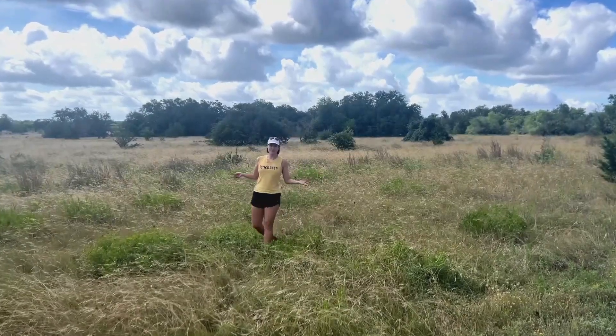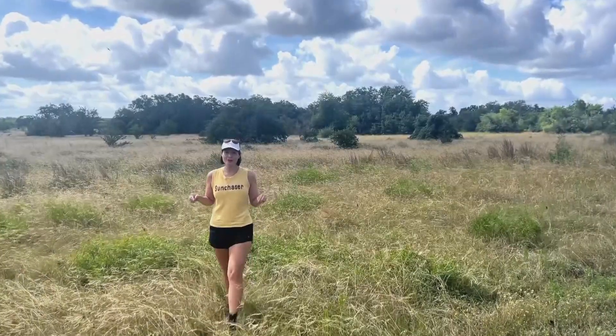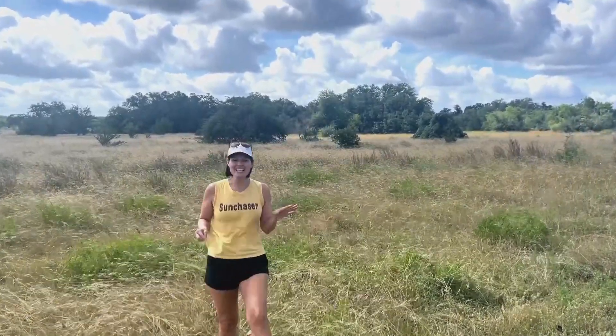I'm standing on part of the 34,000 acres in Central Texas set aside to protect the groundwater underneath our feet, and just a handful of volunteers collecting seeds like this are making a real grassroots difference.